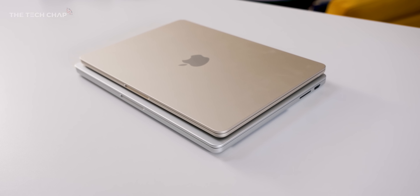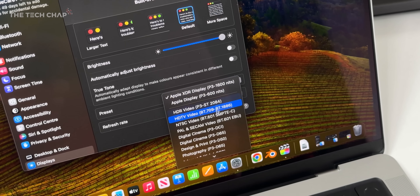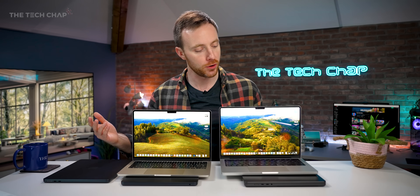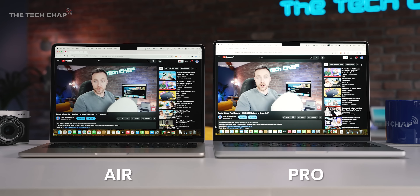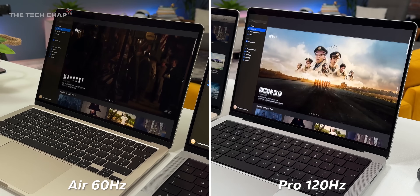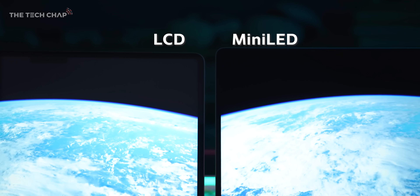The Pros can be specced with more powerful M3 Pro and Max chips, come with 512GB of storage as standard — double the Air — and you can get up to 8TB of storage plus up to 128GB of memory. The Pro also has a much brighter and faster mini-LED screen. The Air is 500 nits at 60Hz on a regular LED-LCD panel, whereas the Pro is 600 nits in SDR, going up to 1,600 nits in HDR, and runs at 120Hz ProMotion — so everything feels a lot faster and smoother, with much better contrast, deeper blacks, and richer colors.